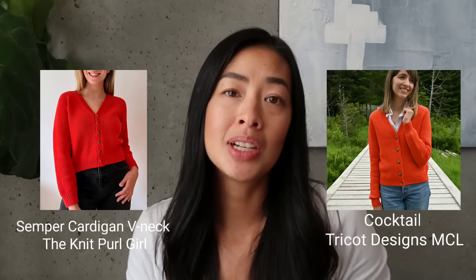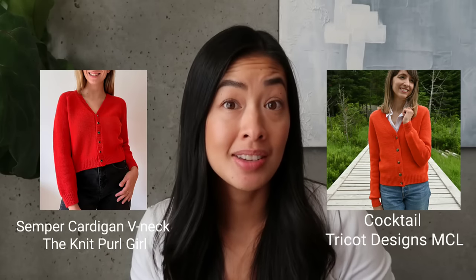The two patterns I have to compare today are the Semper from Sophie, who goes by The Knit Pearl Girl, and the Cocktail, which is from Marie Christine of Trico Designs. I've only done one other pattern from The Knit Pearl Girl, and I have not done any of Marie Christine's patterns before, but I came across her designs recently and really like them.